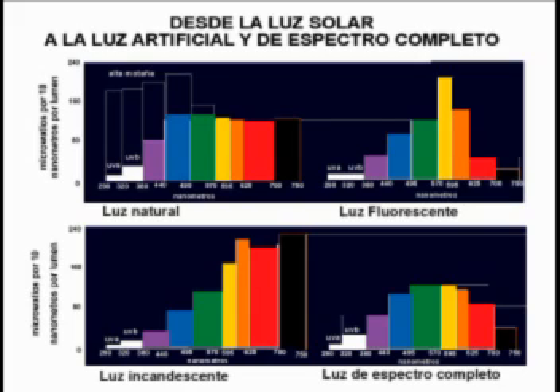Here we have the full spectrum of the sun in the color bars on the left-hand top corner, and next to it on the right side the fluorescent light that has too much yellow, and down below the incandescent light that we normally have in our light bulbs, which has too much orange. And here we have the full-spectrum light bulbs that one can buy.